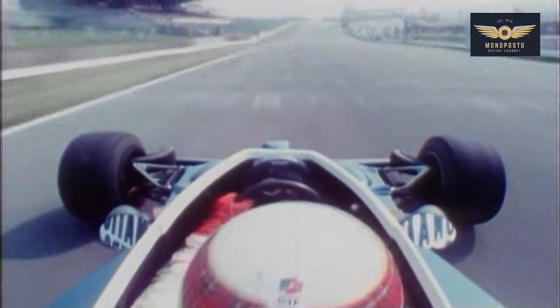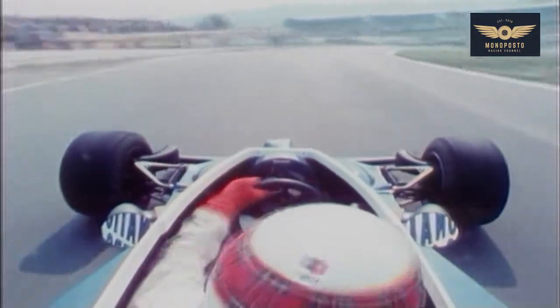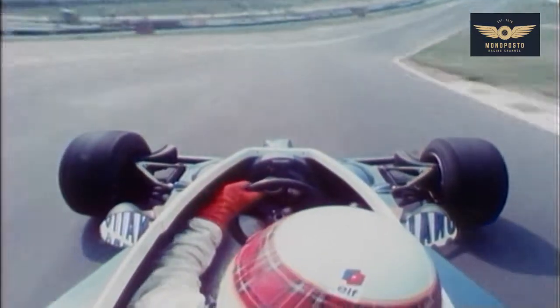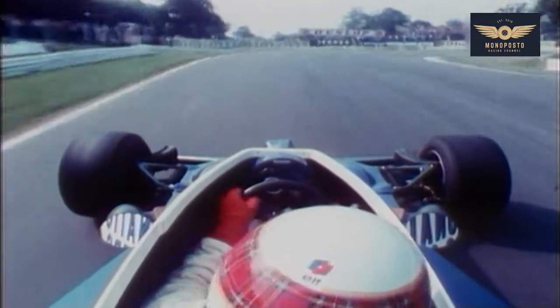Start/finishing line of this lap. Put it into fourth gear for Paddock — off-camber left-hander, a bit wide. Put the power down in fourth gear. Brake hard into third, up into second, down into second, in for Druids.